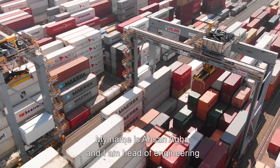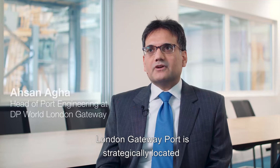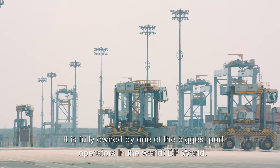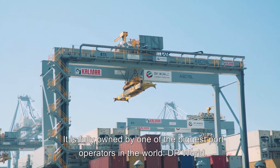My name is Ahsan Agha and I'm head of engineering at London Gateway Port. London Gateway Port is strategically located close to the biggest consumption center of the United Kingdom. It is fully owned by one of the biggest port operators in the world, DP World.